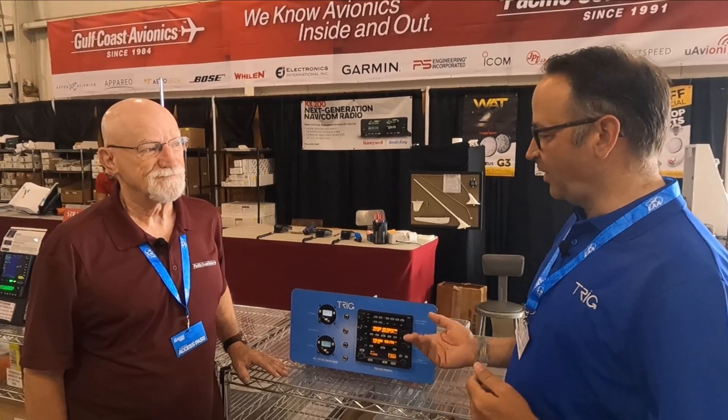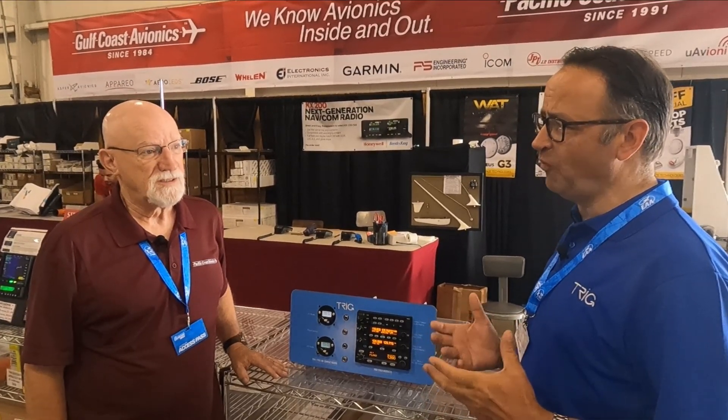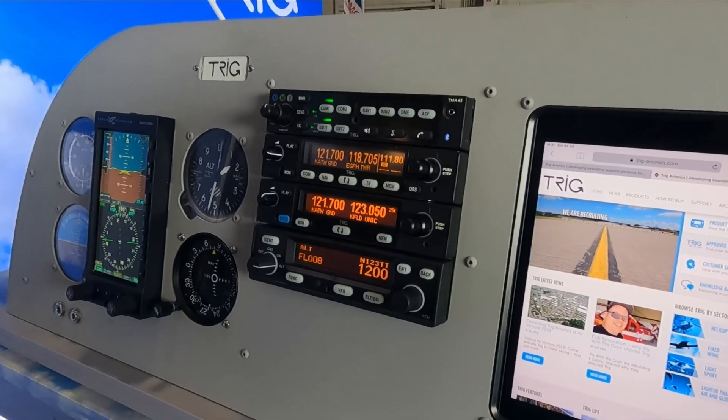So we're looking at the TX56, and that's a unit that you've sold at the show this year. Can you tell us some of the benefits of the form factor? The biggest benefit of the TX56A is the size — it's only 1.3 inches tall, so it's the smallest navcom you can buy on the market. There's nothing else out there that's that small, with a built-in VOR and built-in glide slope. It's compatible with almost all CDIs available, even the old King, old Collins. It works great.